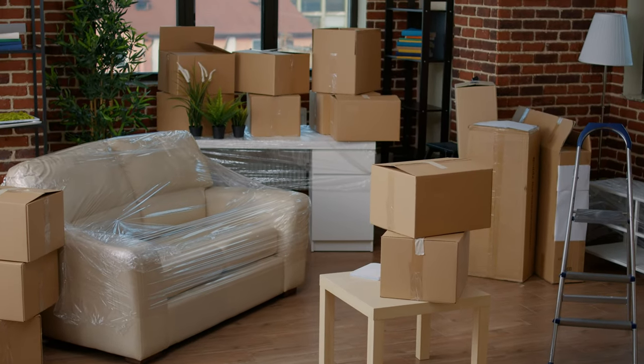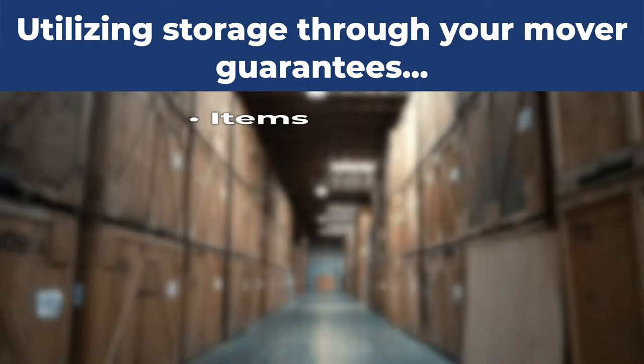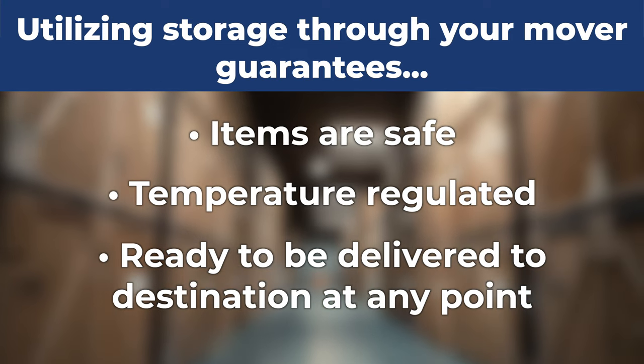Unlike numerous self-storage options that are available to consumers, utilizing storage through your mover guarantees that your items are safe, temperature regulated, and also able to be delivered to your choice and destination at any point.